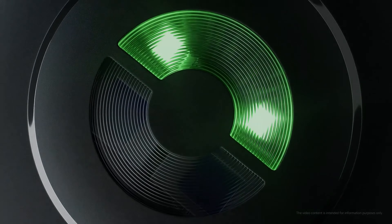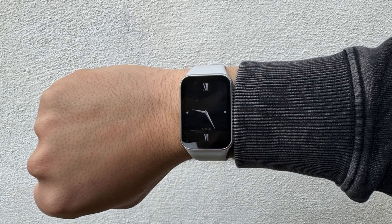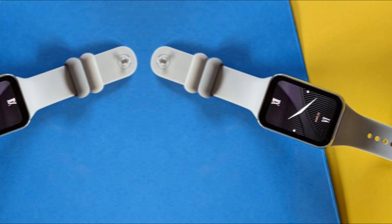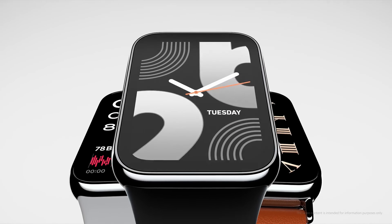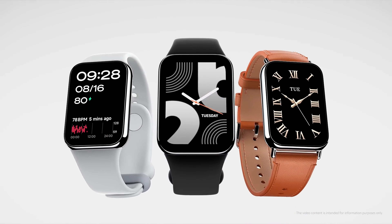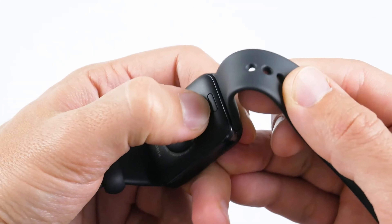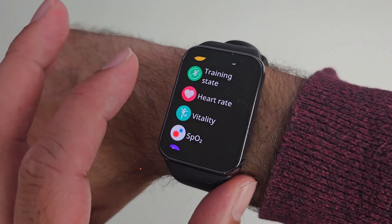Number two: the Xiaomi Smart Band 8 Pro. If you're hunting for an affordable fitness tracker that delivers, this is the answer. Packed with impressive specs and accurate GPS, it stands out for outdoor enthusiasts on a budget. The big, bold color display is easily readable — perfect for glancing at stats during a workout, rivaling even more expensive models. The heart rate monitor feels spot-on, and swiping through the interface is a breeze even without physical buttons.